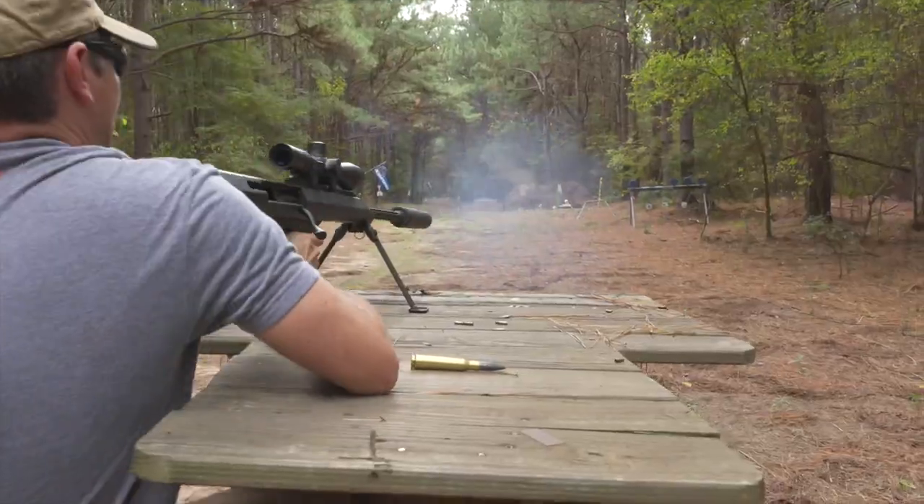Make sure you check out our sponsor, Armslist. Armslist.com is like the cool Craigslist where you can buy, sell, and trade all the pew-pew things, right? And not only is it in your area, it's nationwide. Over 1,600 FFLs have their inventory listed there. So if you find something you want, you can have it shipped to your FFL. So make sure you check them out, Armslist.com.